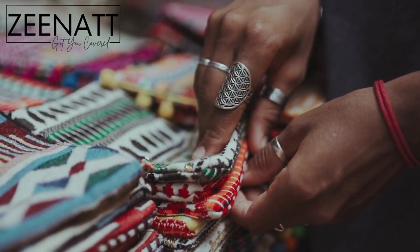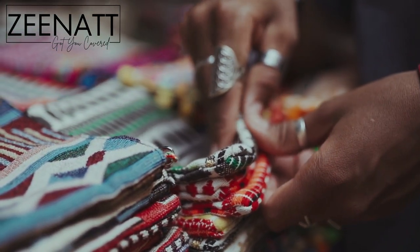We understand that every woman is unique, and that's why we take great care in designing hijabs that fit comfortably and flatter all face shapes.